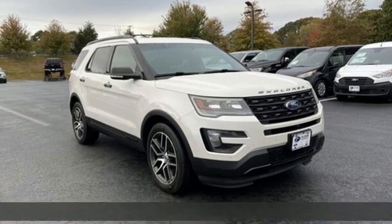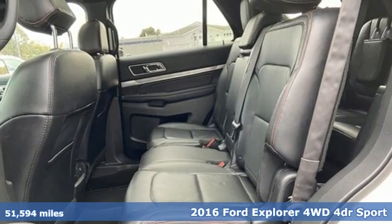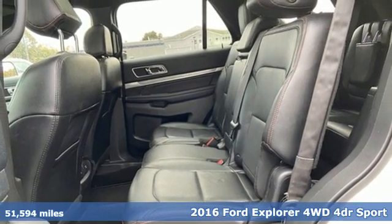Here's a 2016 Ford Explorer. Ford, where tradition meets innovation. It comes nicely equipped with features you'll love.